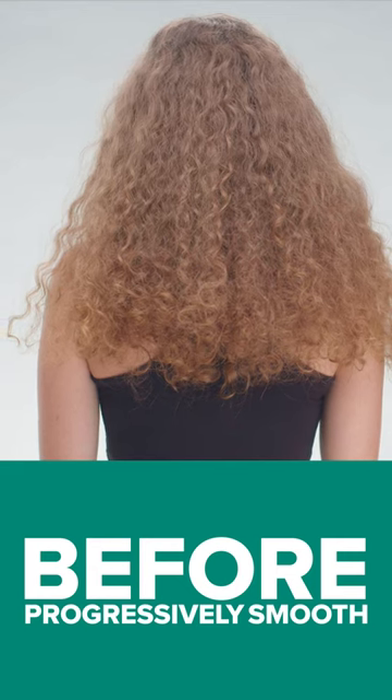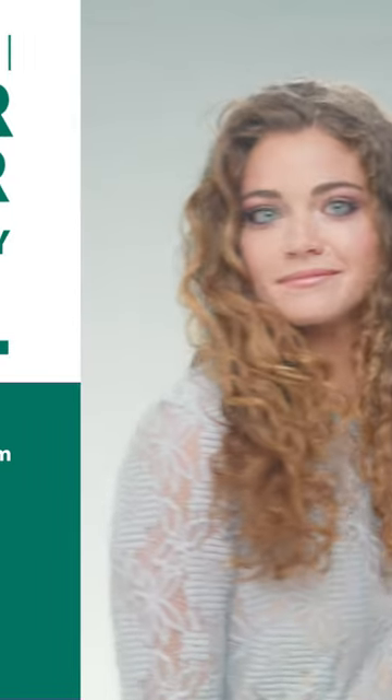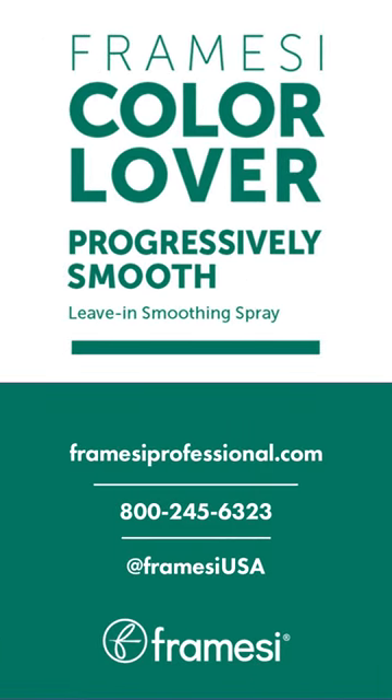I like to refer to Progressively Smooth as a shape-shifter. Whatever their desired end result may be, I guarantee Progressively Smooth by Firmici will make it last longer.